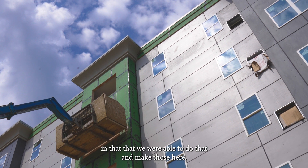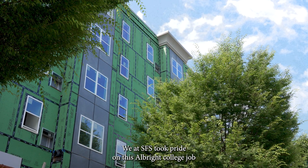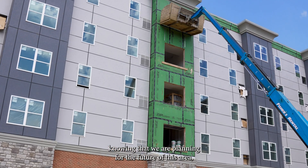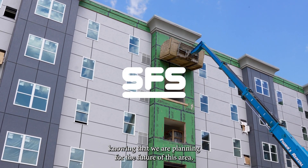They took pride in that, that we were able to do that and make those here. We at SFS took pride in this Albright College job, knowing that we are planning for the future of this area, helping students have affordable, nice living.